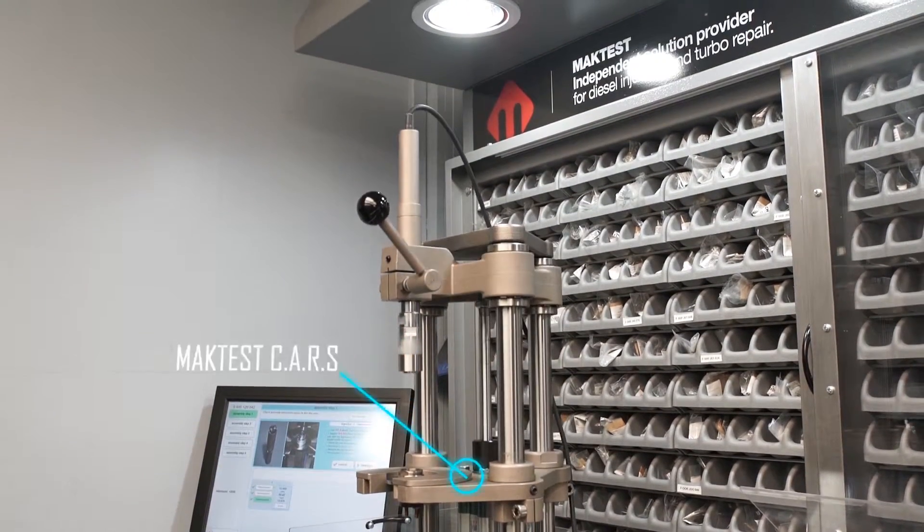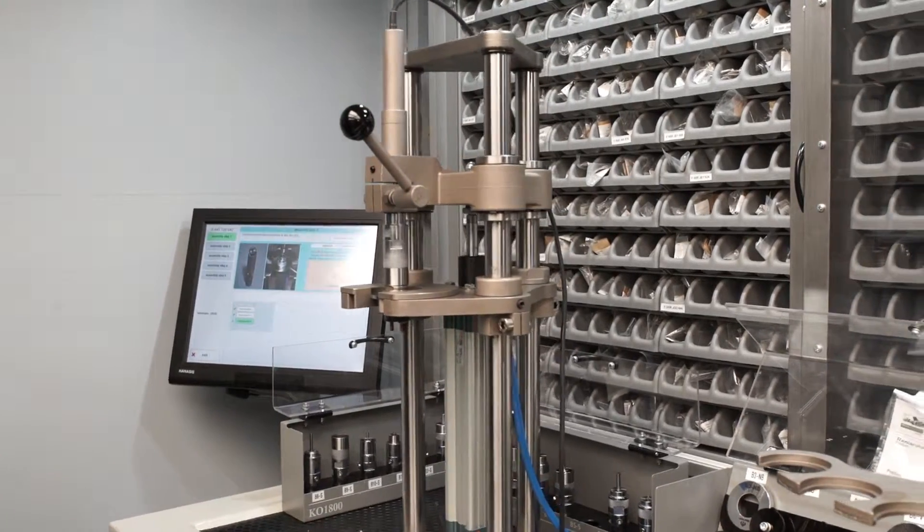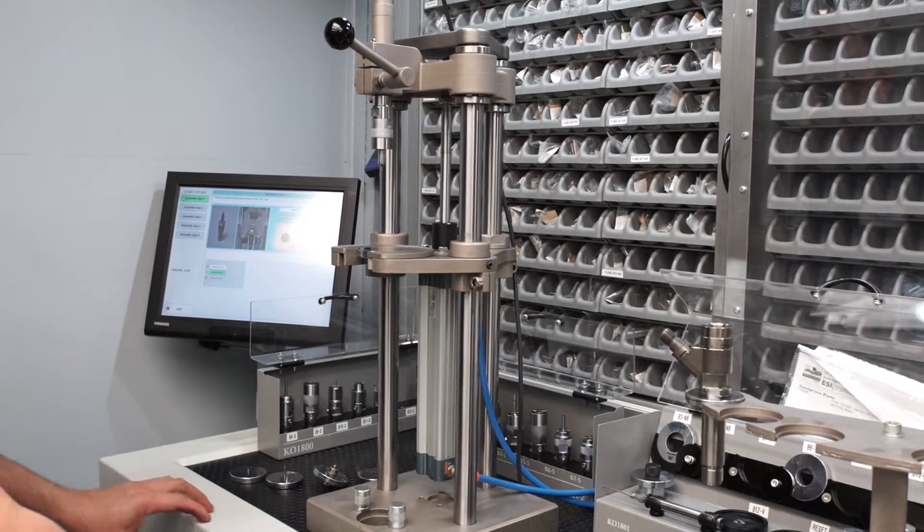Here at RPM Diesel we have the knowledge, experience, and equipment to ensure your injectors are performing at their optimal level and are compliant with the manufacturer's recommended specifications.